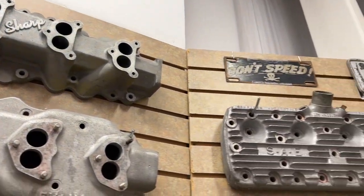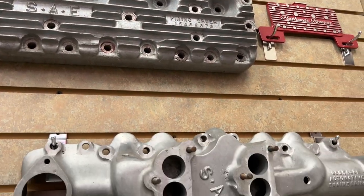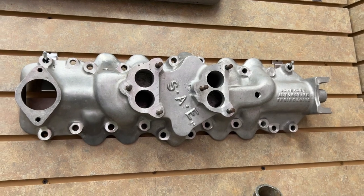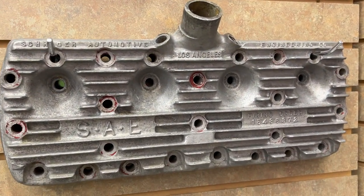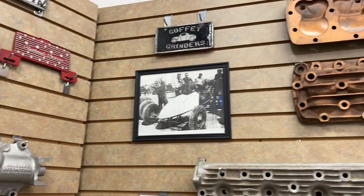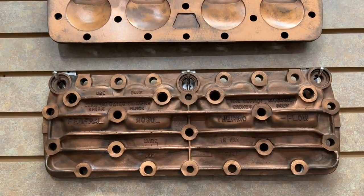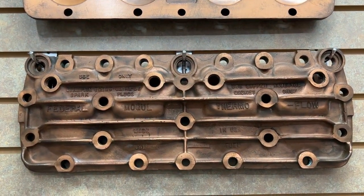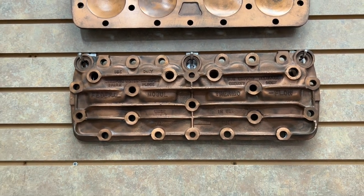Then we've got a Tattersfield four-carburetor intake, an Evans four-carburetor intake, and a Sharp four-carburetor intake. Really rare stuff — you don't often see the four-carburetor stuff. Then you see an SAE cylinder head and an SAE twin carburetor manifold. Here's another SAE product and it shows all sorts of different lettering down here, which includes the name Schrager Automotive based out of Los Angeles. Now here's a set of heads I've never seen before — it says Federal Mogul Thermoflow on there, and it looks like these are made out of brass or copper. Never seen anything like that.